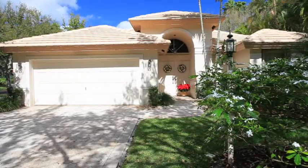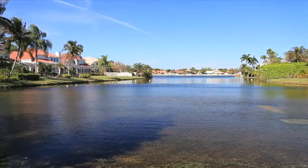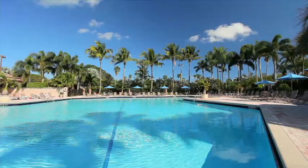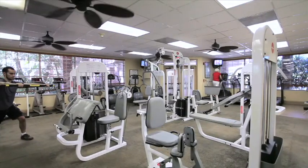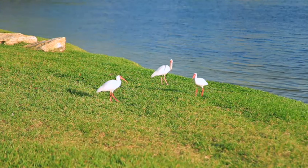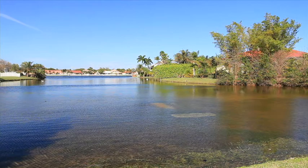Embassy Lakes allows you to truly enjoy an excellent lifestyle nestled within an ideal location. This community offers a clubhouse with a gorgeous grand pool, a gym for the fitness minded, and tennis anyone? This home is surrounded by natural habitats and wildlife with walking paths and Grand Lake views.